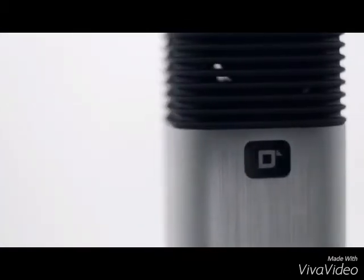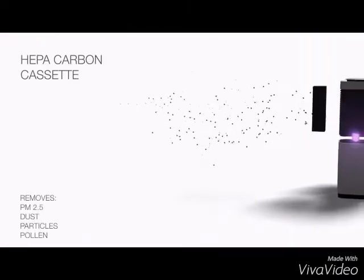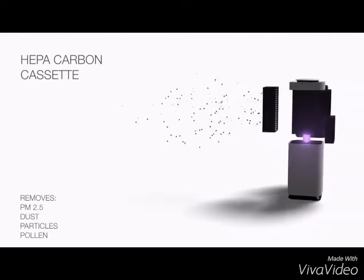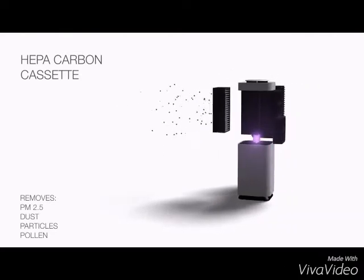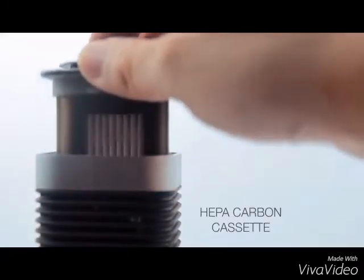We at Squair want to give you a mobile device that protects you from bad air wherever you go. We think it's time to bring quality to your breathing. In order to perfectly purify the air, we combine some of the best existing technologies. PM2.5, dust particles and pollen are perfectly filtered by a HEPA carbon cassette.